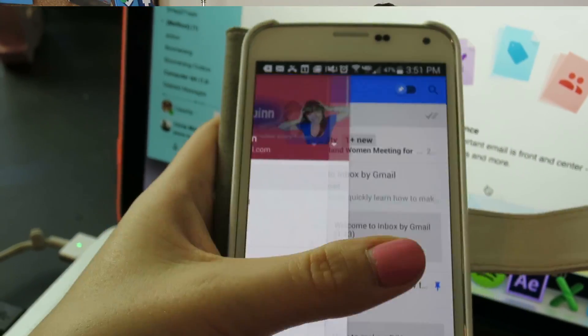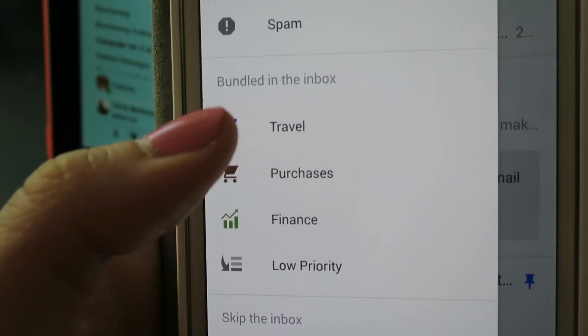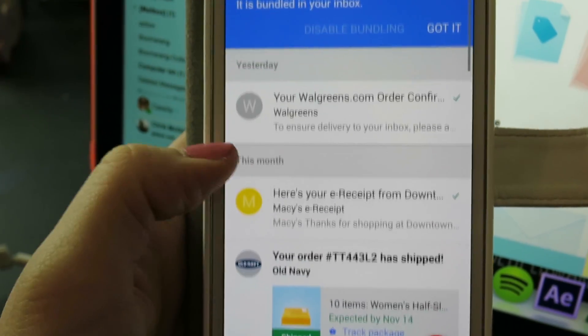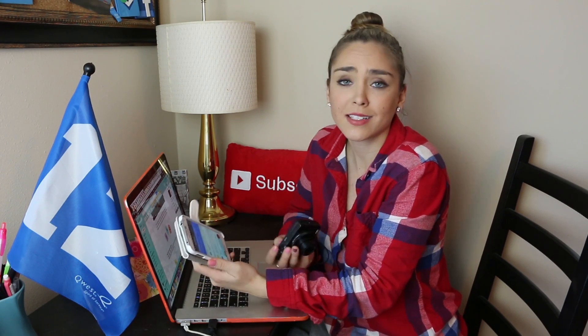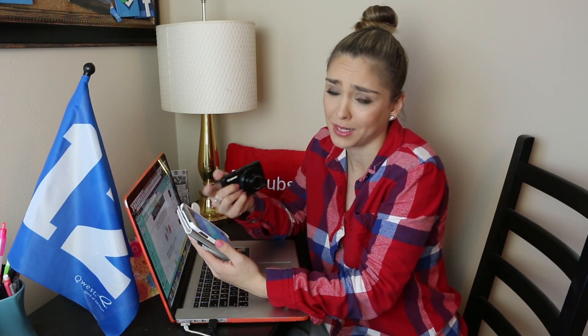Now it looks like there's a menu over here. If I swipe, all of this pops up and here are the bundles: travel, purchases, finance, low priority. Let's see if the purchases one works - Walgreens order confirmation, receipt from Macy's, order from Michaels. I ordered a Christmas tree online - a fake one. It seems like the purchases bundle actually works really well. That is something that seems useful to me because I always star any e-receipt that I get in my inbox so that I can find it later to track shipping.